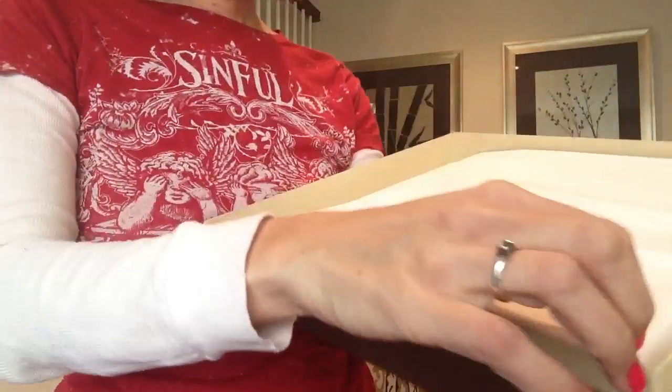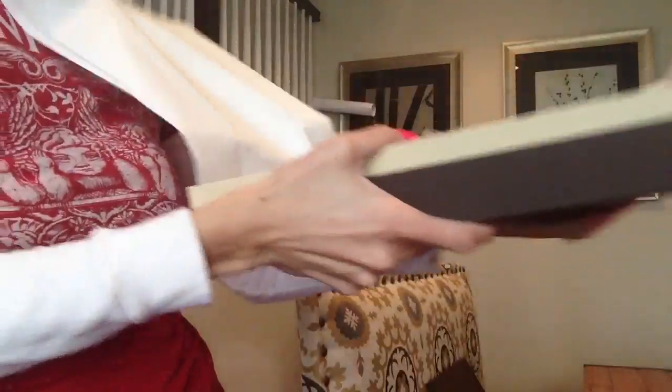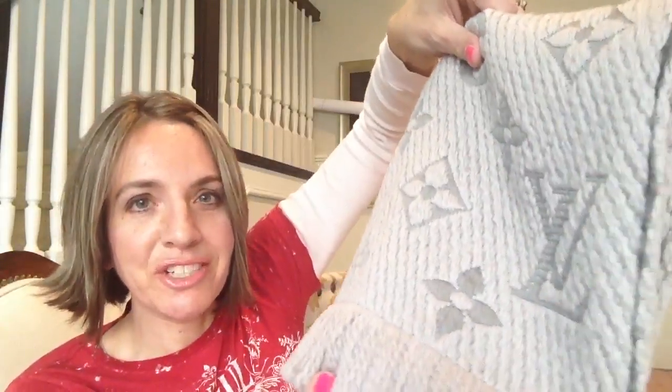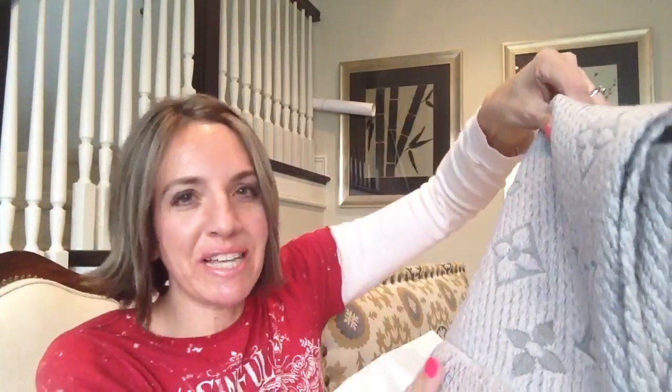It came in this very square, thin box. You lift it off and it's just in some tissue — and here it is. Very pretty, very shimmery — not really shimmery, but it's got like a sheen to it.